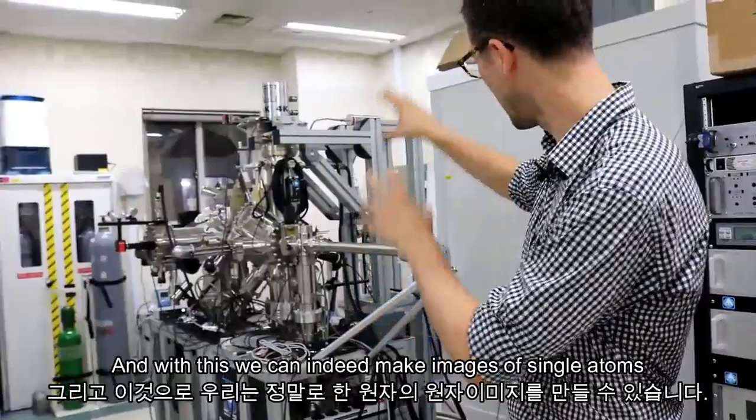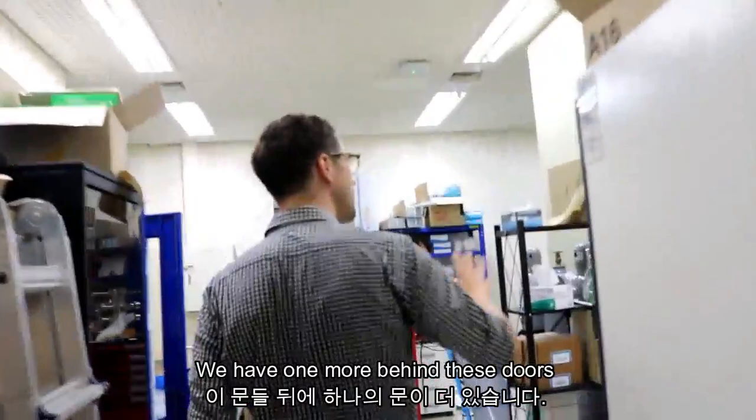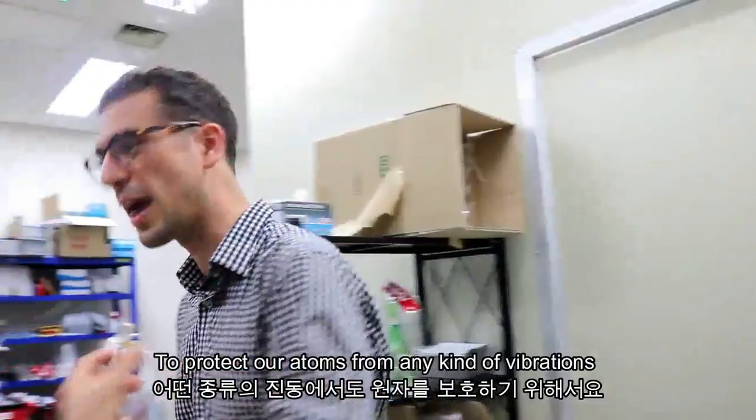We have one more behind these doors, but we can currently not access it. These doors are again to isolate the microscope from the environment, to protect our atoms from any kind of vibrations, because our measurements are very sensitive to it.